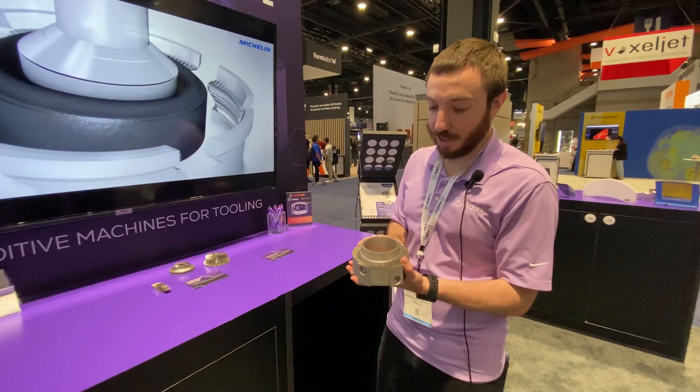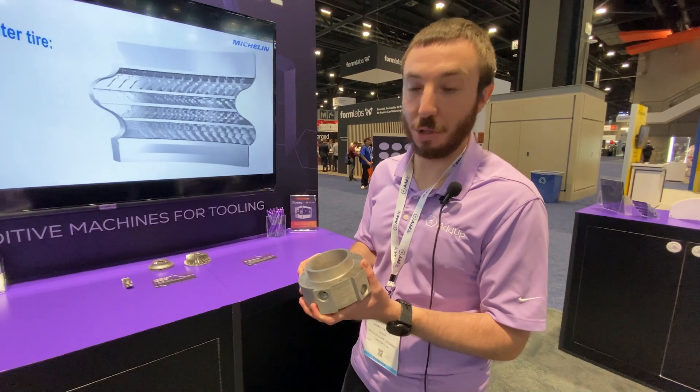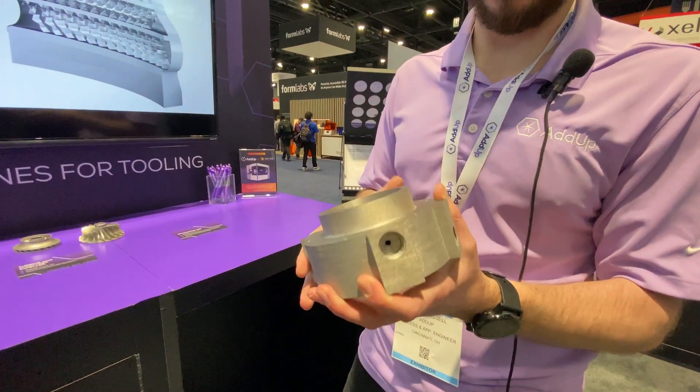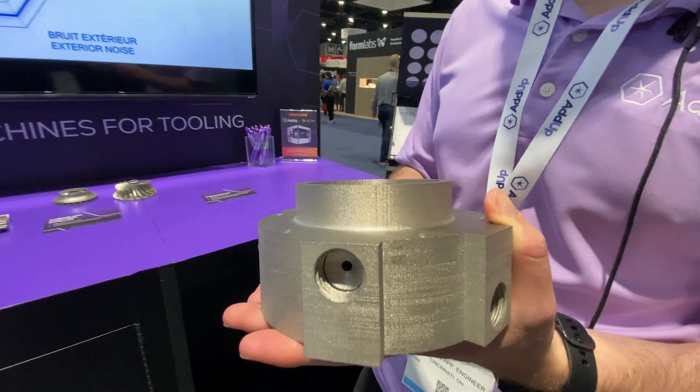This is a representation of a project we're running with a customer. They used to machine an extrusion die out of aluminum, and now we are switching to printing it in Inconel. They were looking for increased wear performance — where the part originally lasted two weeks, now we're up to 20 weeks and still running.